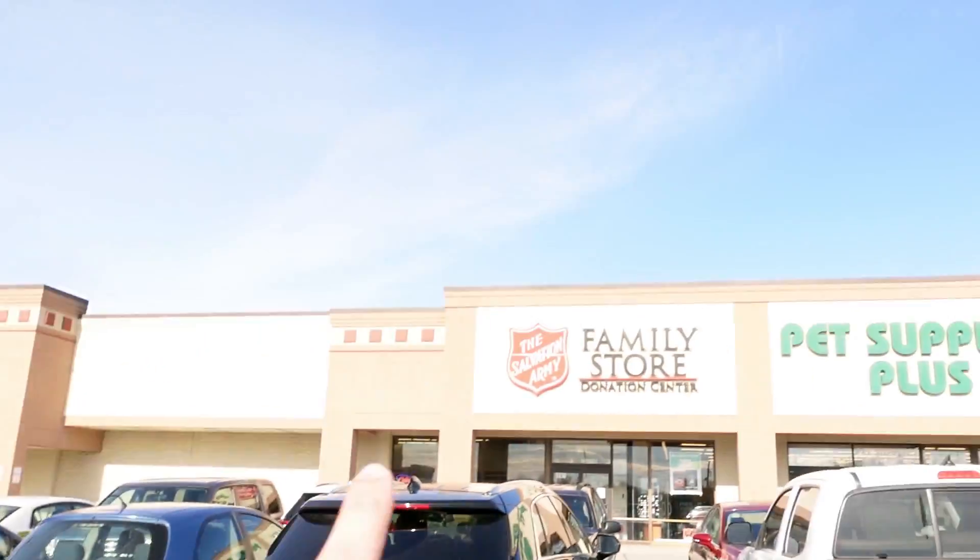Good morning everyone. Welcome back to another video. It's another beautiful day out here in Cincinnati and we are out here going to hit some thrift stores, going to find some stuff to flip online for a profit. Just pulled up to our first store, Salvation Army. Let's see what we get.